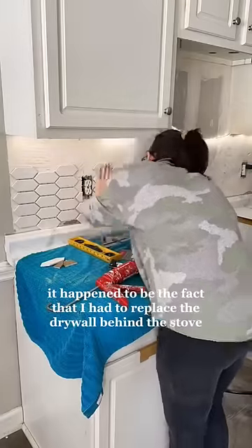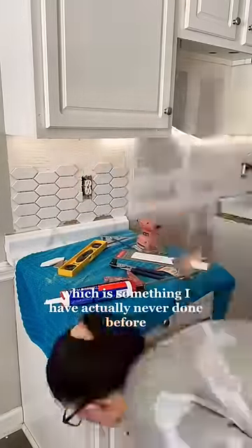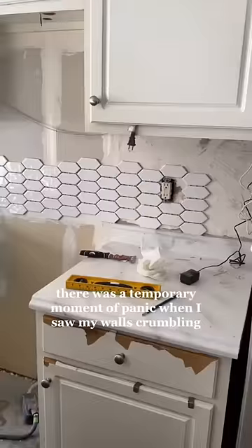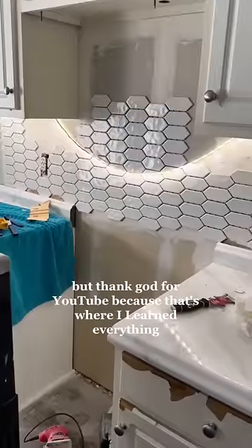For me, it happened to be the fact that I had to replace the drywall behind the stove, which is something I have actually never done before. There was a temporary moment of panic when I saw my walls crumbling, but thank God for YouTube, because that's where I learned everything.